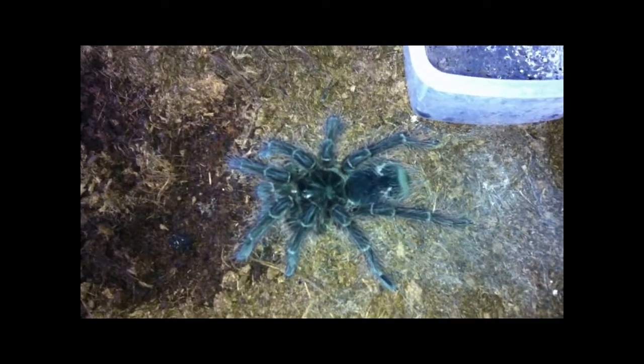Hey guys, this is the next morning and this is how the T-Blondie looks. She grew really, really amazingly and she looks beautiful. I'm gonna do some cage enhancements today.